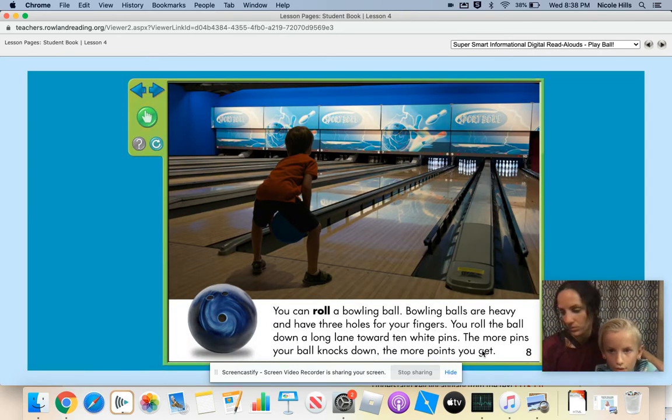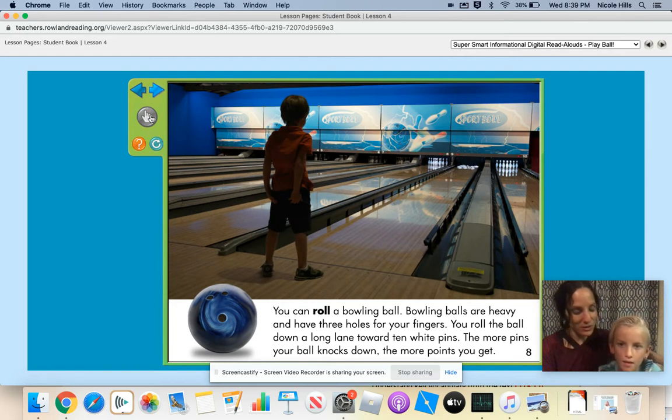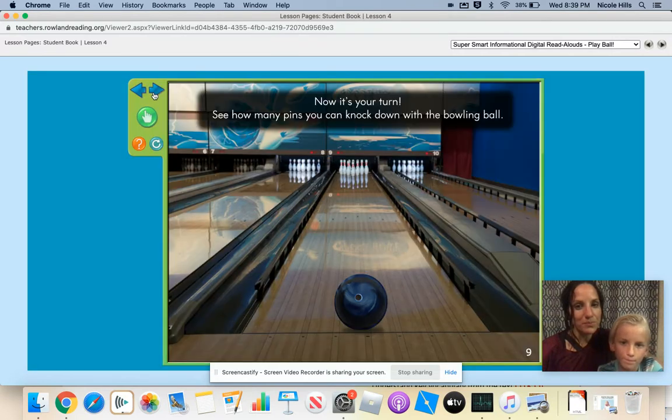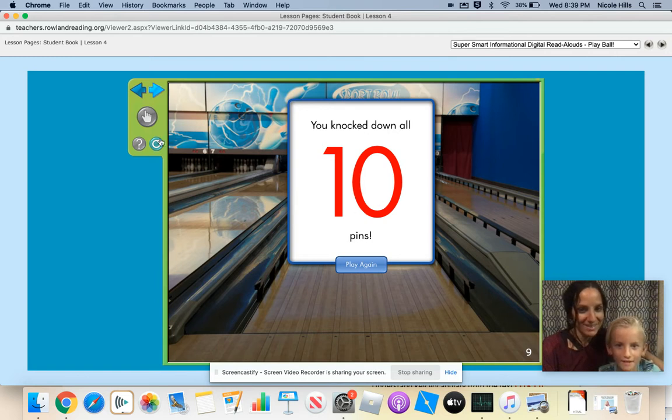You can roll a bowling ball. Bowling balls are heavy and have three holes for your fingers. You roll the ball down the long lane toward 10 white pins. The more pins you knock down, the more points you get. Why do you want to knock down a lot of pins, Hayden? You want to knock down the pins so you can get more points. Have you ever went bowling before? Yes. What is it called when you knock all the pins down? It is called a strike. Now it's your turn — how many do you think you're going to get down? I think I'm going to get a strike or seven down. How many did you knock down? Ten. Nice work. Strike.